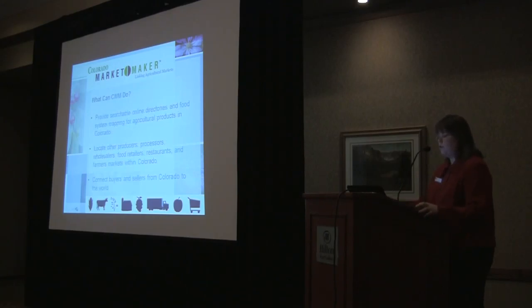We have this online searchable directory of Colorado products with a mapping tool, so we can map all of the listings. If there's a farmers market listed, it provides a map so you can find it. That's also helpful for agritourism operators for locating them. It also has some demographic information — you can identify different demographic information by area and state, and I'll show you that here in a second.